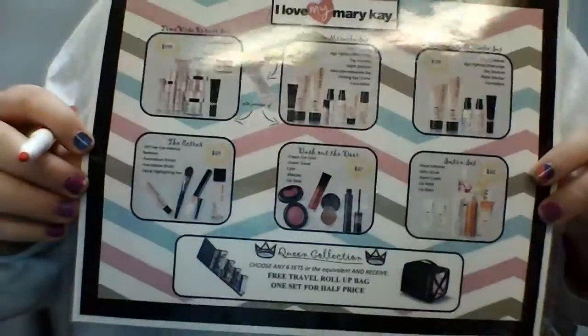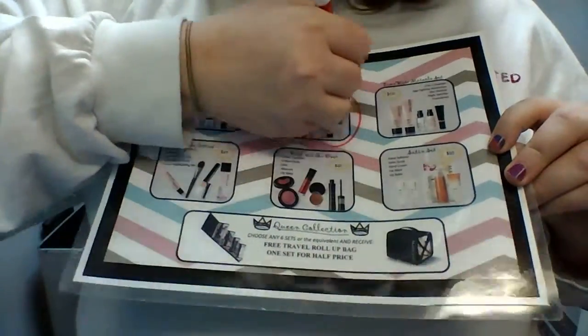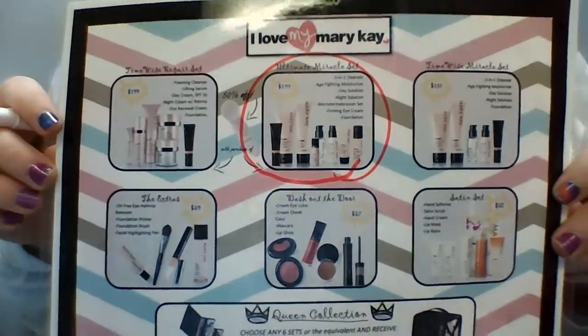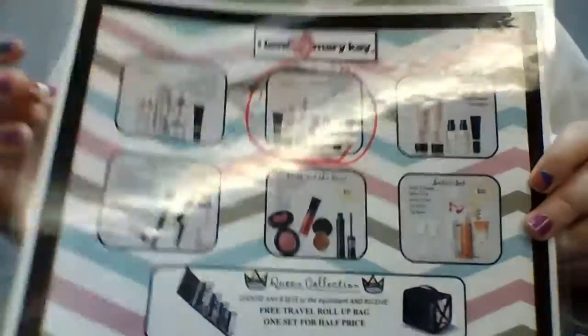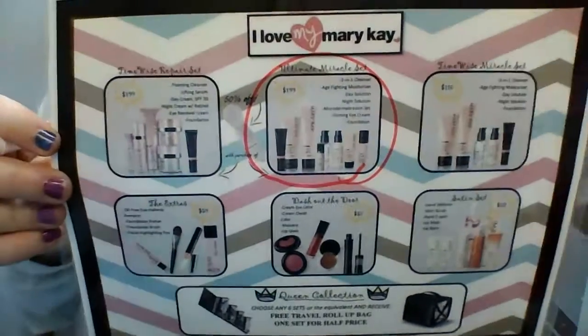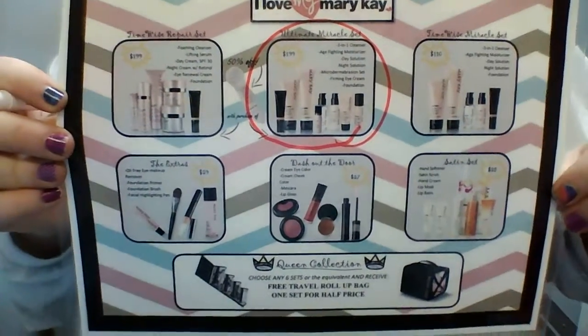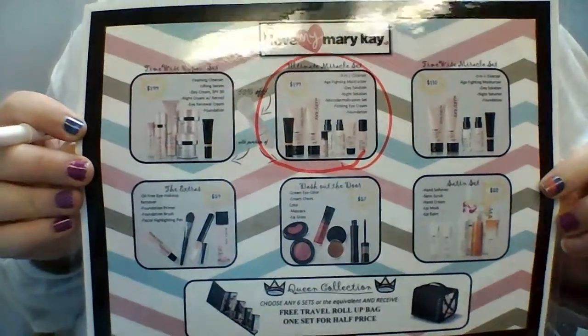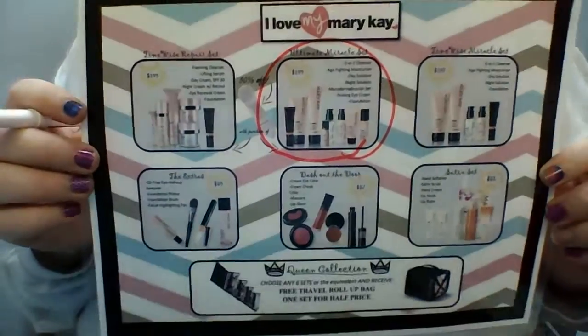So the very first thing I want you to do is to put a circle around what we use today, which in this case is the TimeWise Ultimate Miracle set in the top middle row. Now if you demoed repair, if we did starter kit facials, then you'd circle that, the appropriate thing, but for most of your classes you're going to be demoing the Ultimate Miracle set. So you've had them circle that — that's what you use today.